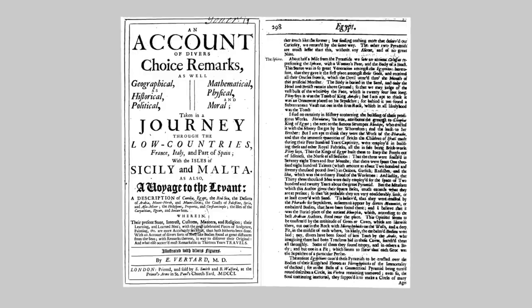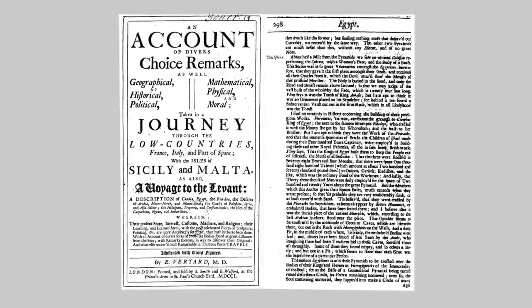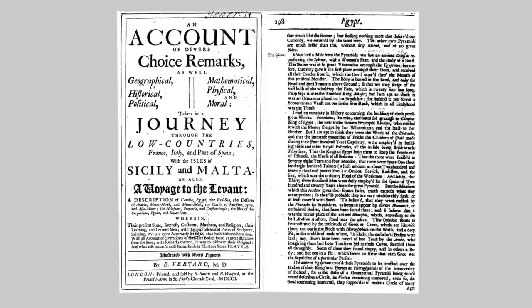Traveller Ellis Viryard went to the Sphinx 22 years later, and he too notes that they found a subterranean vault cut out in the firm rock, which in all likelihood was a tomb.